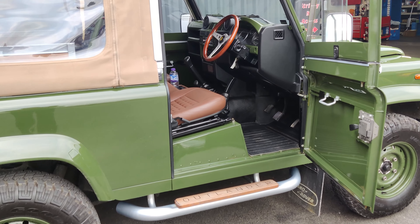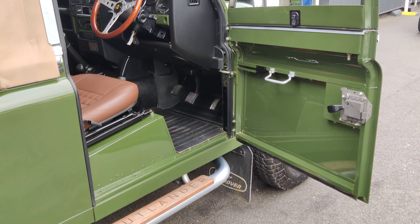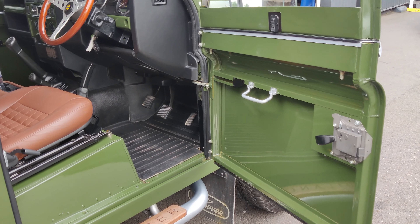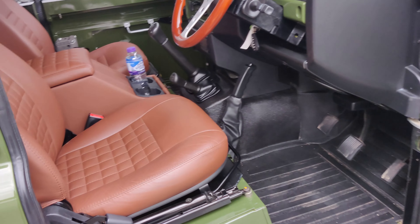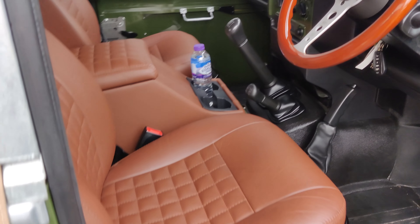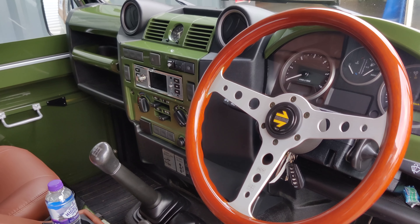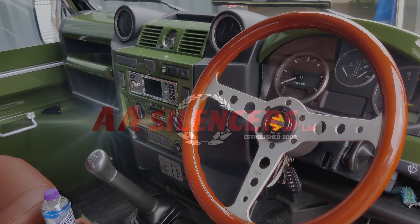When we pan out and get into the interior of this, you can see there are no door cards or anything — a proper sort of old-school vibe going on. We've got the contrasting brown interior to match the green, and a full colour-coded dashboard as well. This is absolutely beautiful.